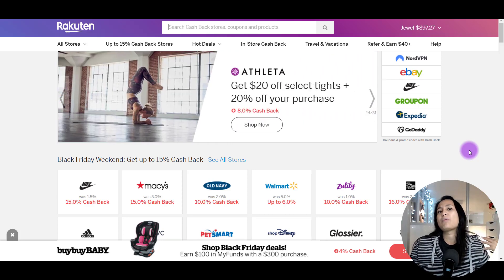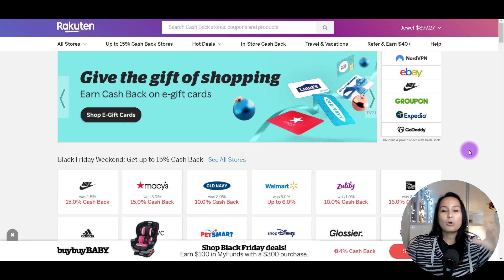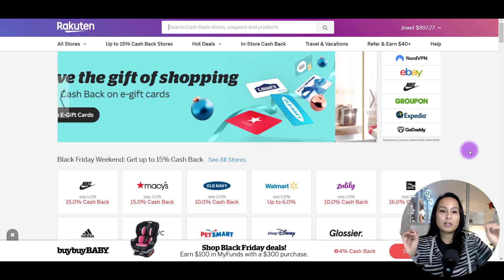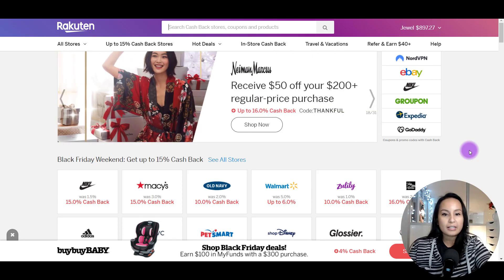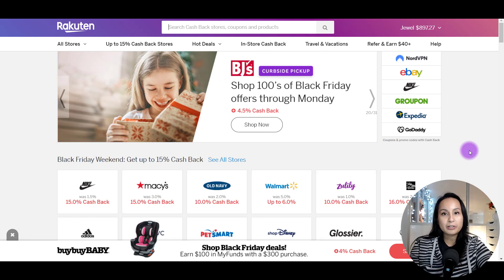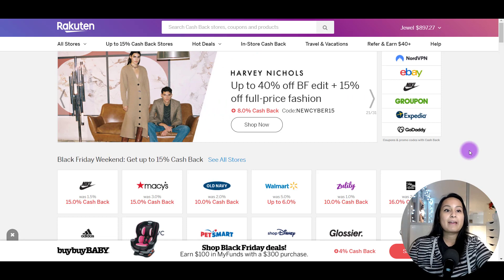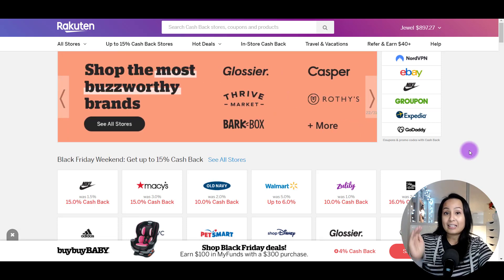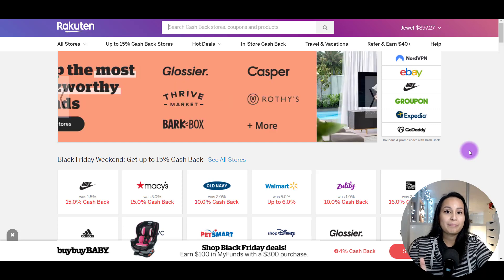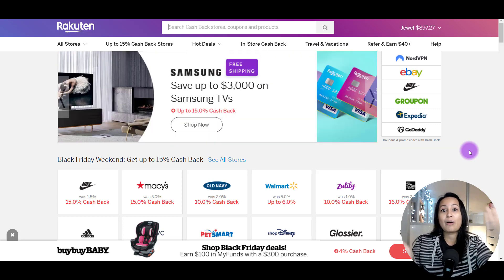You might be thinking, why would they give you cash back? Well, you and Rakuten are both getting cash back. How this whole thing works is that Rakuten goes to these companies — like Nike, Macy's, or Old Navy — and says, hey, if we send you traffic, if we send you people that are going to make purchases, will you give us a cut? And they say yes. Then Rakuten, as an incentive for you to use their website, gives you a portion of that cut as well.